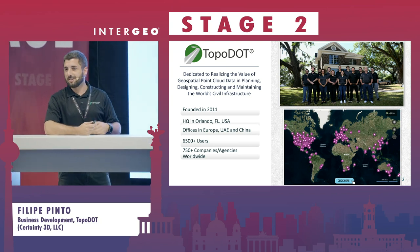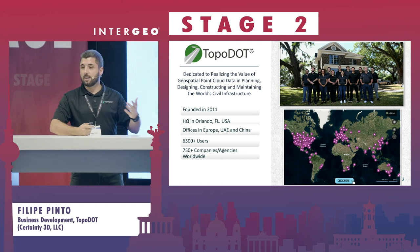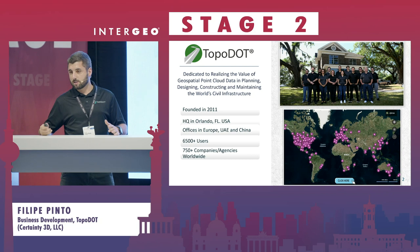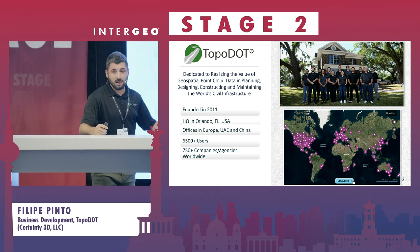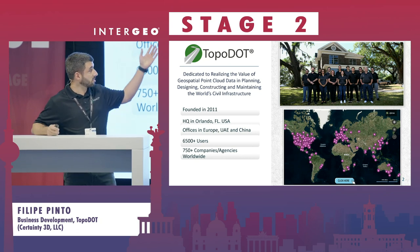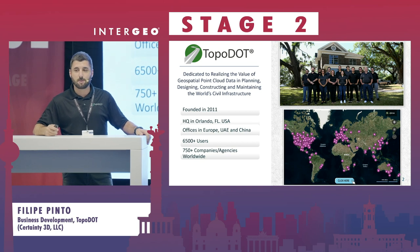We have offices in Portugal — my location, I'm proud to say — in Romania, in Dubai, in China, basically to support our customers 24/7. Speaking about the customers, we have more than 6,000 customers across 700 companies. Such a small team is doing great since the past years.